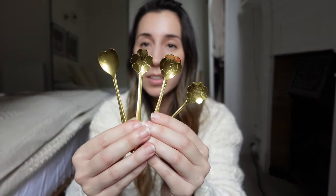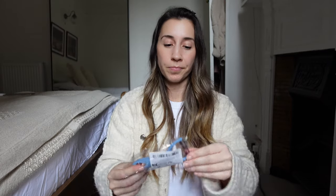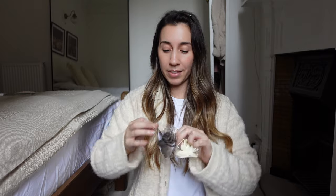I saw these gold spoons — how cute are they? There's a heart one and three flower ones, I love those. I also got some blenders — I don't have any of those, so I thought I'd get a three-pack for mixing powders. And I got myself a little peeler in a powder blue colour, which I thought was quite nice. I use a peeler for potatoes and kiwis — I always use it for kiwis.